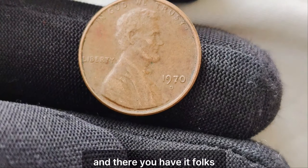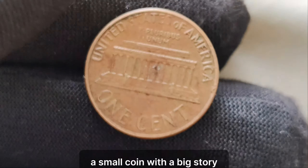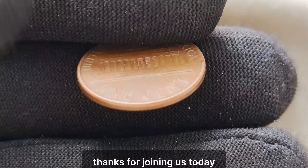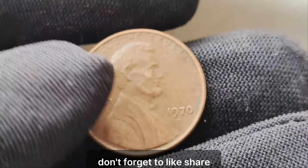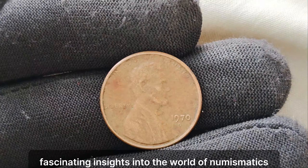And there you have it — the story behind the 1970 no-mint mark Lincoln penny. A small coin with a big story and an even bigger price tag. Thanks for joining us today. Don't forget to like, share, and subscribe for more fascinating insights into the world of numismatics.